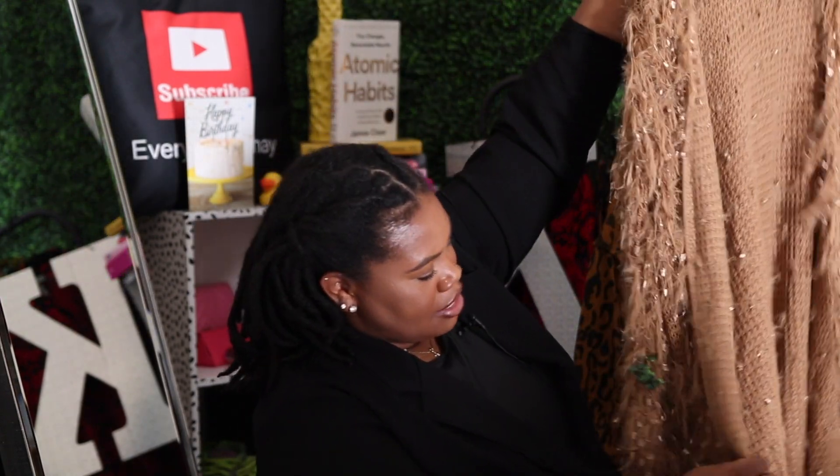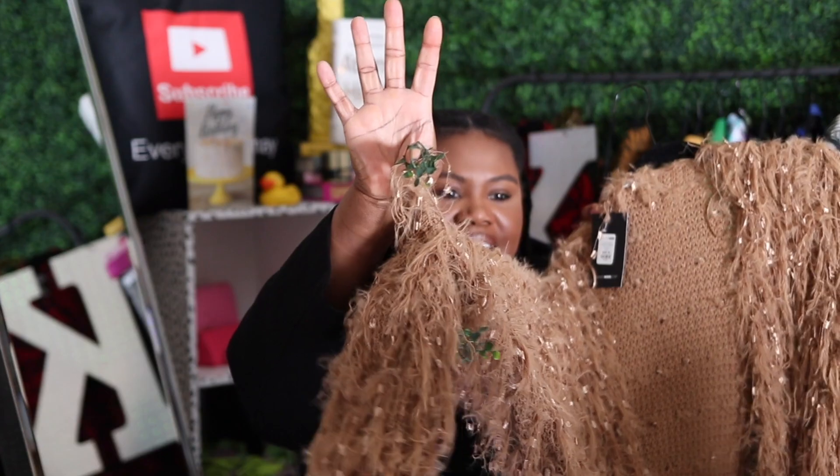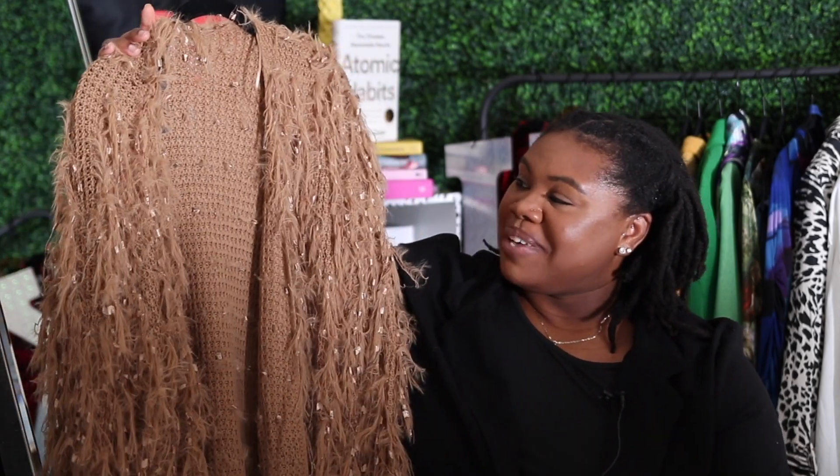Moving on to item number three, which I've already softly introduced — it is a shaggy cardigan and I'm going to grab it. The jacket literally got stuck to the green grass backdrop — look at that! I had to pull pieces of the backdrop out, and luckily they can be reattached. As you can see, this is the shaggy cardigan — baby, she really is shaggy. I have to be careful because the sweater is going to hang out with me even after I'm done talking about it.